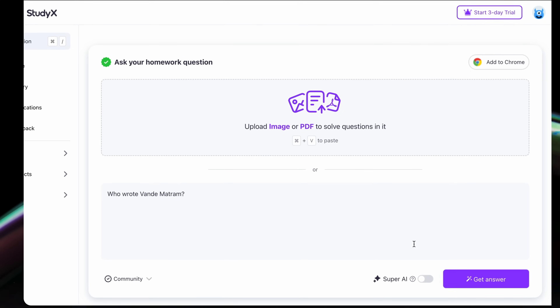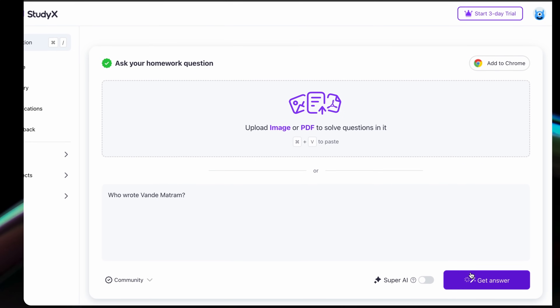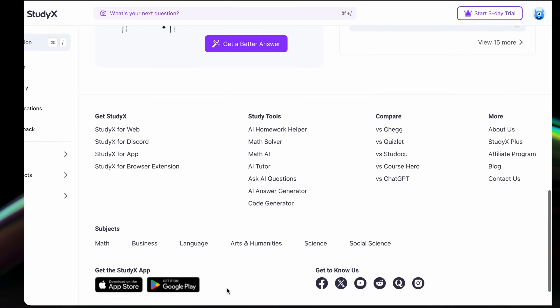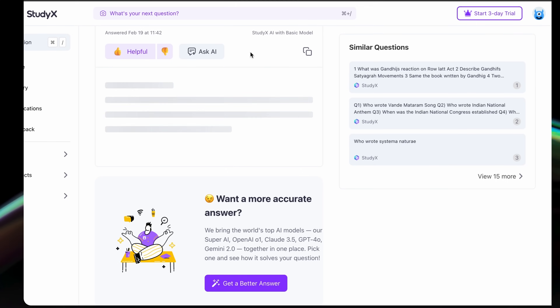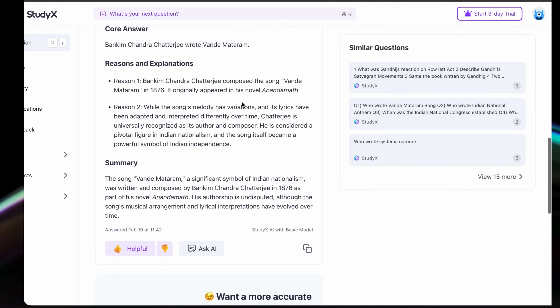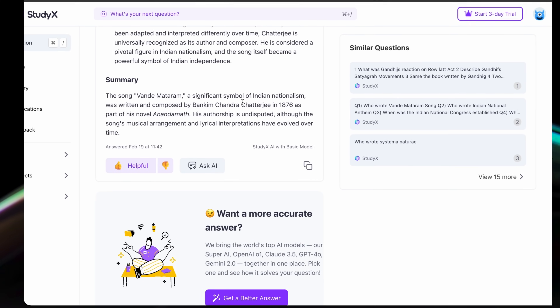My favorite feature is your personal AI tutor that never sleeps. Once you get the initial answer, you can choose a more accurate one with the Super AI Tutor. It's like having the smart friend who actually explains things instead of just giving you the answer.